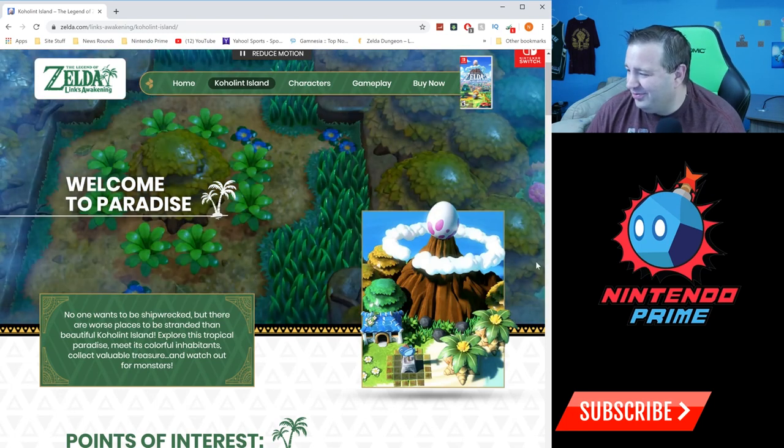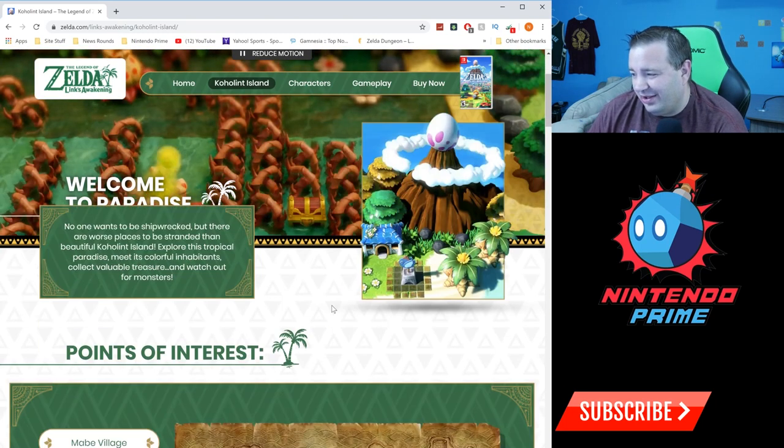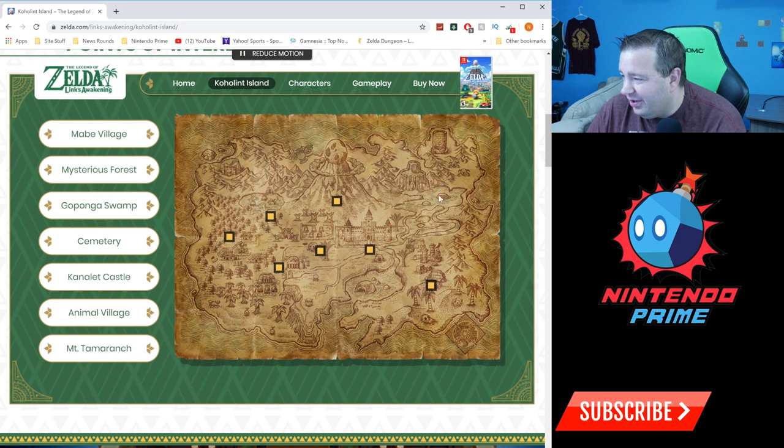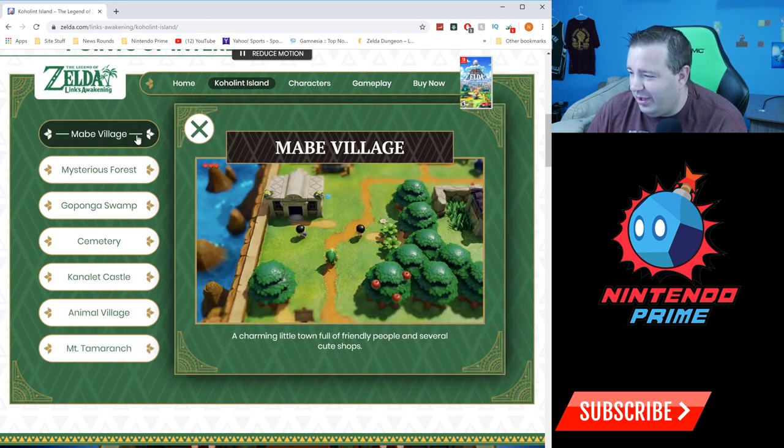Oh look at that — some official art! I like that. They give you a map with points of interest. Here's the overall map — it looks pretty neat. They've got these little points you can click, so let's check them out.